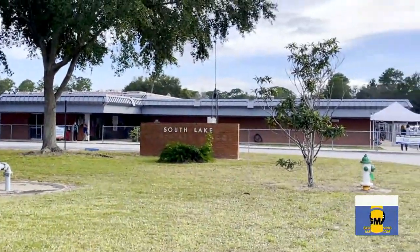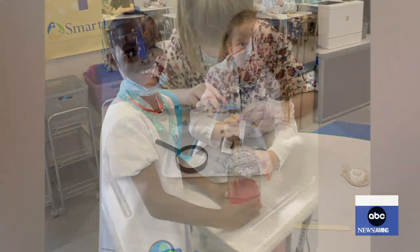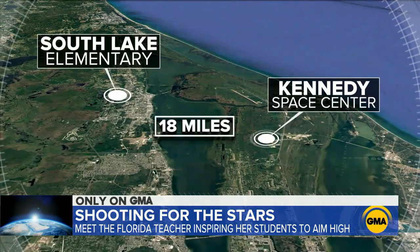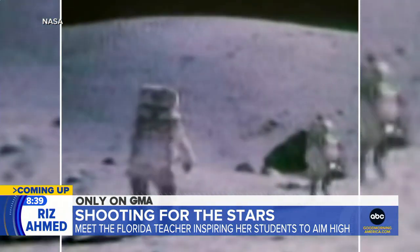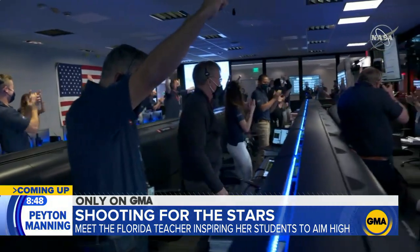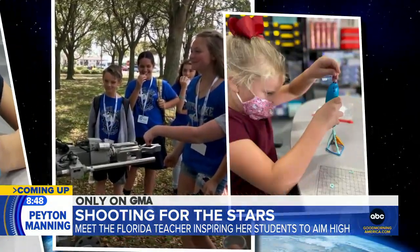At South Lake Elementary, teaching science is done a little differently. Here at South Lake in the Smart Lab, I teach students how to integrate a ton of hands-on activities that relate to fields of study that they would eventually go into in the real world. Located just 18 miles from the Kennedy Space Center, students at South Lake Elementary have a special fascination with outer space and the process of getting there.